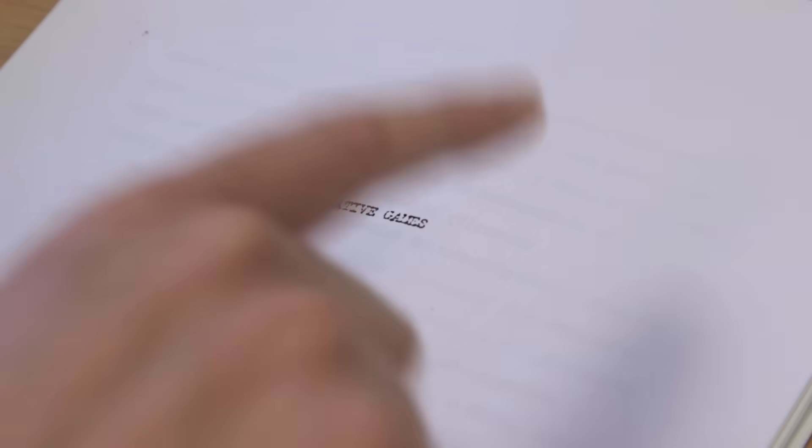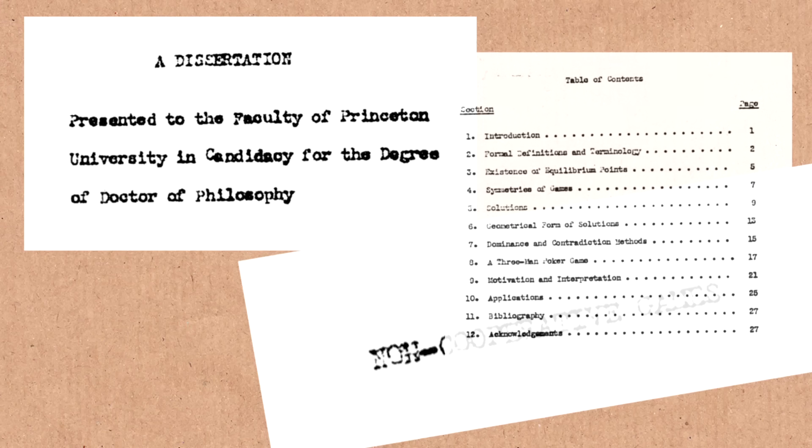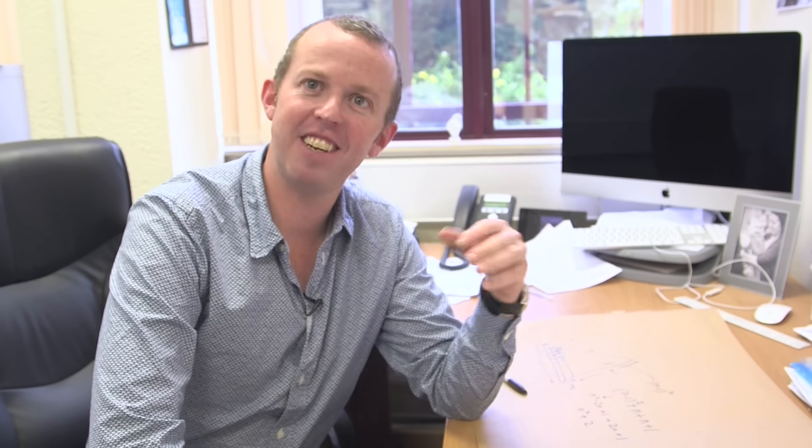John Nash's thesis is famously short as well. Non-cooperative games — it's about game theory. It's only about 26 pages long. This thesis won a Nobel Prize and it's 26 pages long. There's a bit of an urban myth that if you do a maths degree, there's a story going around about a PhD thesis that someone did once — it's like a page long and it proved some result that hadn't been known for hundreds of years, and bang, PhD thesis. I think that is a myth, but I'd love it if somebody found out it wasn't. In terms of short theses with big impact, you do well to beat John Nash.